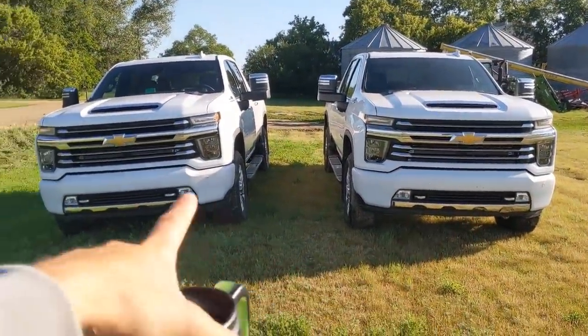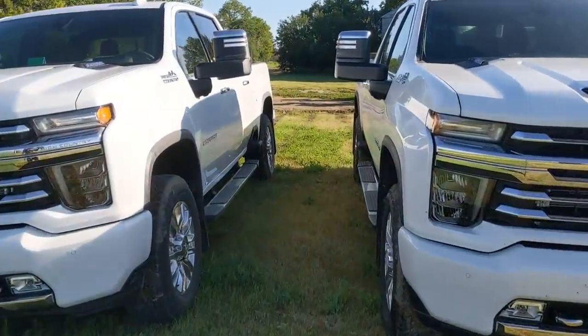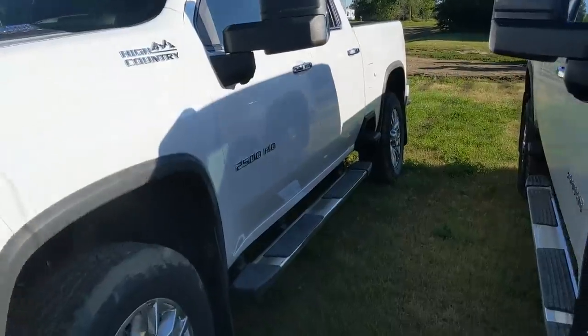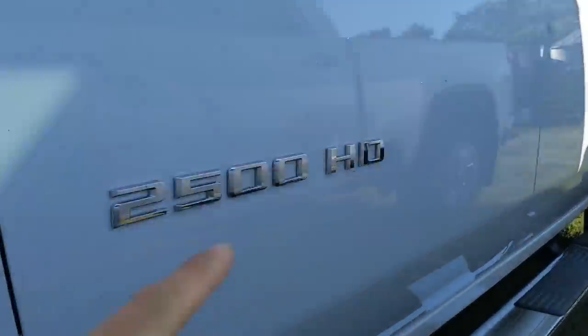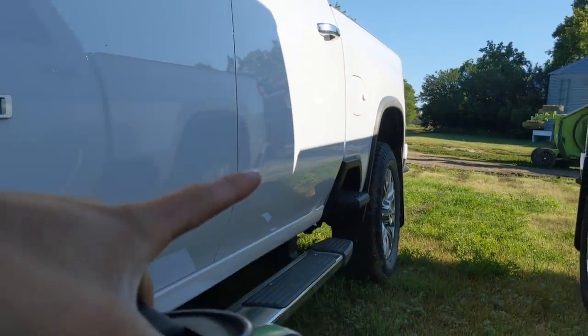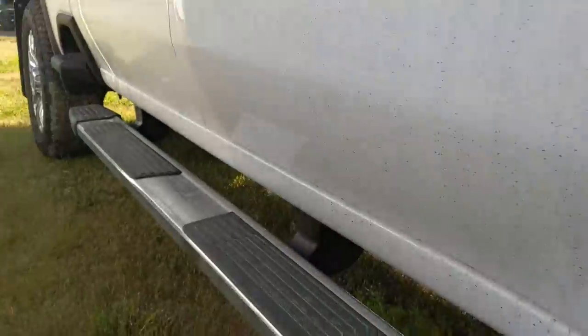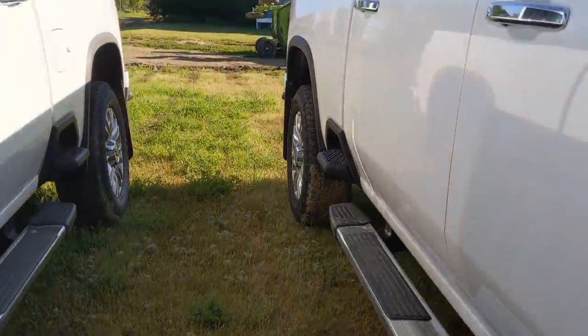So Ashton will drive this one and I'll drive this one. They're pretty much identical. The only difference is this one is a 2,500, which is three-quarter ton — but that doesn't matter because I'm going to put airbags under it — and this one is a 3,500. Otherwise they're completely identical.